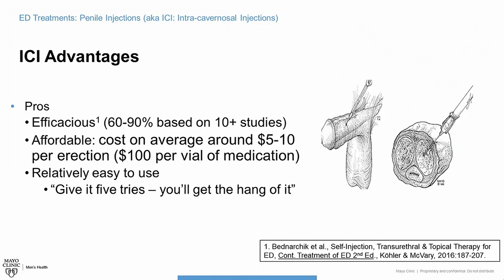What are the advantages? Well, it works. In 60 to 90 percent of men who fail pills, the shots will be effective in getting good erections — that's pretty impressive. Why does it not work? If people have severe venous leak — where blood can't be trapped in the penis — it doesn't matter how much medication you give; it just leaks out as fast as it comes in. Those are the men who fail the shots in general.